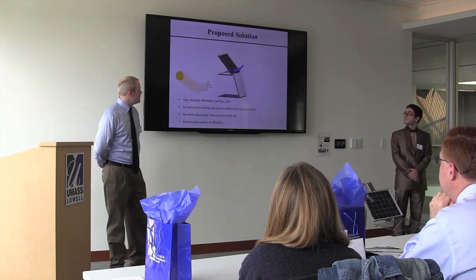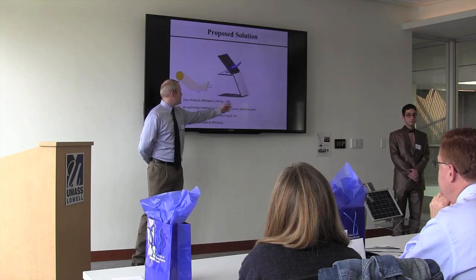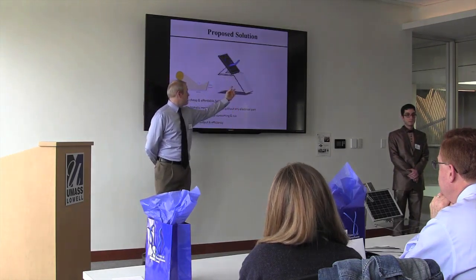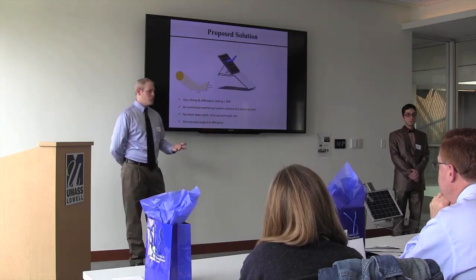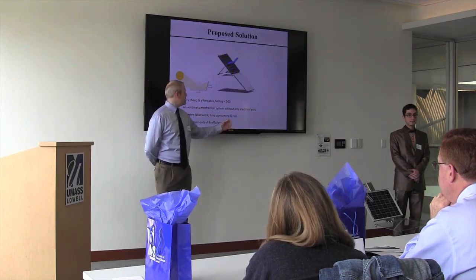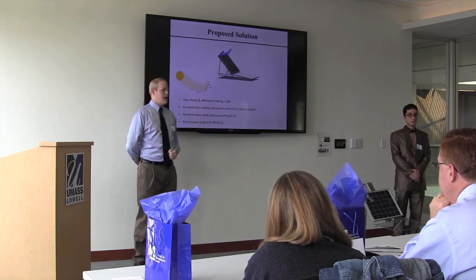Our solution is our easy removal system, where this broom will come down and clear the snow off the panel. It is mechanically operated with no electrical parts, so there's no maintenance. It also has a second part — a reflector — which will increase the irradiance on the panel.